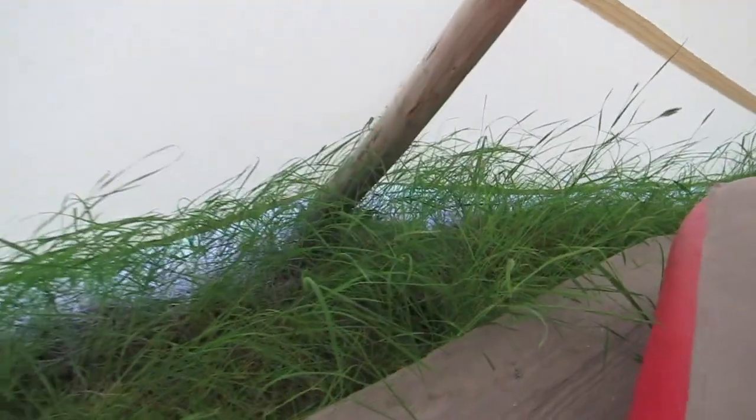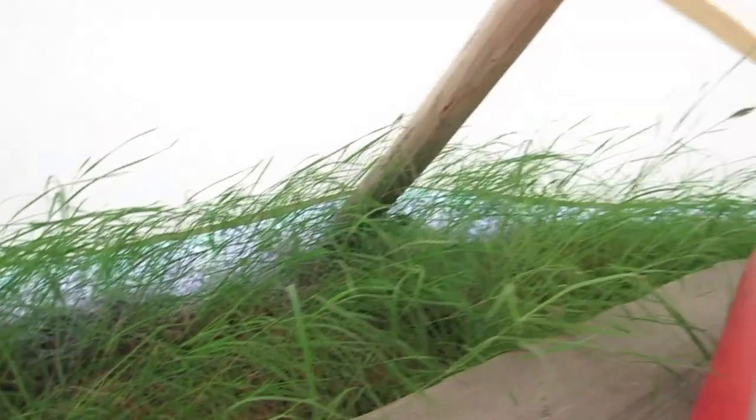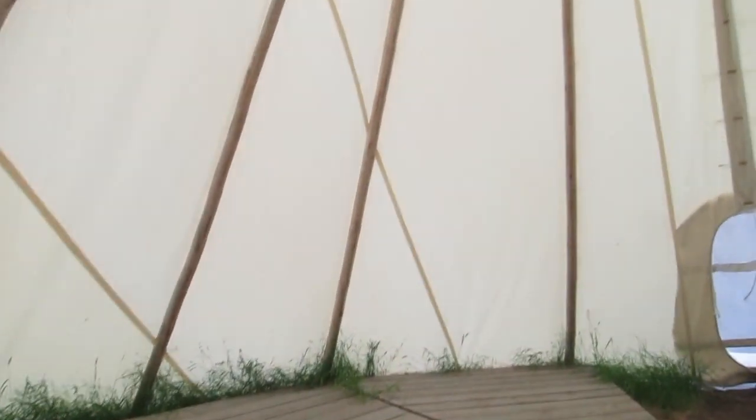We spent the night in the teepee — not exactly a very restful night, but a cool experience. One thing I kept thinking about every time I was about to fall asleep was rattlesnakes, because grassland is rattlesnake country. And look at how much room there actually is between the ground and the teepee — that's a lot of space. Here's a little look around. I'm glad it didn't rain.